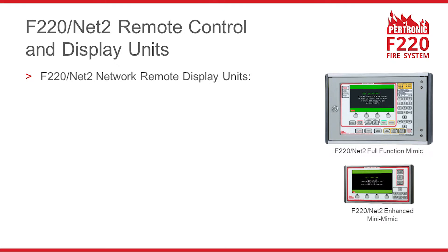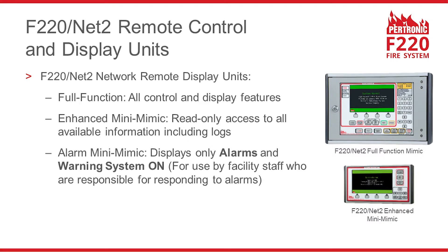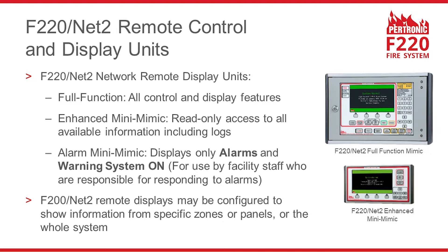Petronic Industries supplies a range of remote control and display units for F220 systems. The Full Function Mimic provides all the control and display features available on the F220's own front panel. The Enhanced Mini Mimic provides read-only access to all available information, including the history logs. There is also an Alarm Mini Mimic, which displays only alarms and the warning system on signal, designed for use by facility staff who have to respond to a fire alarm. The F220 remote displays may be configured to show information from specific zones or panels, or from the whole system.